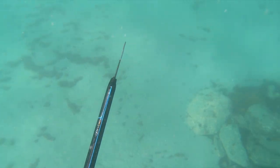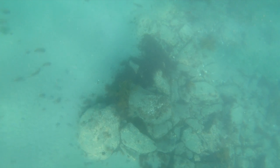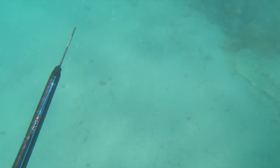Busy time of year but managed to sneak out after work and go for a quick shore dive. The tides were looking quite promising for what we wanted to do, so we jumped in the water at about 6 p.m.